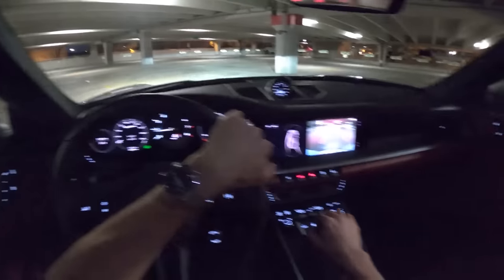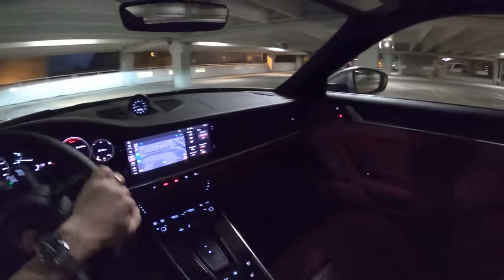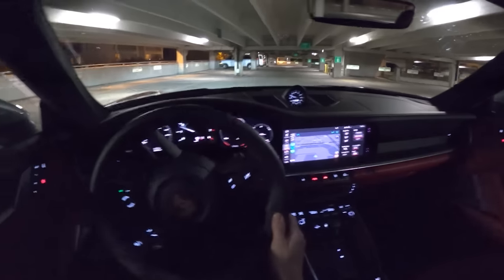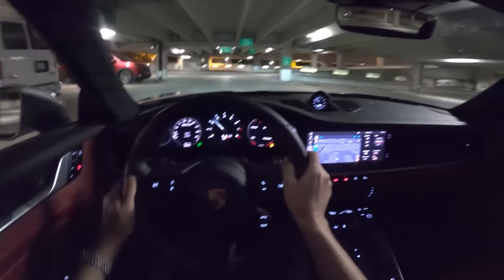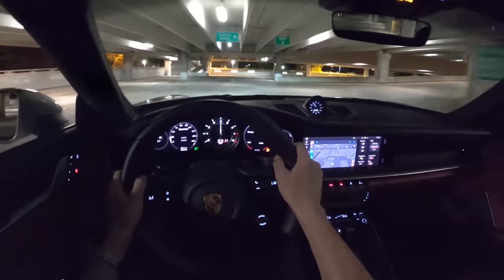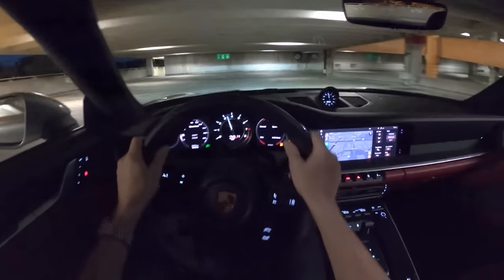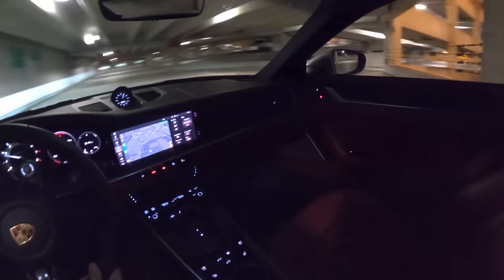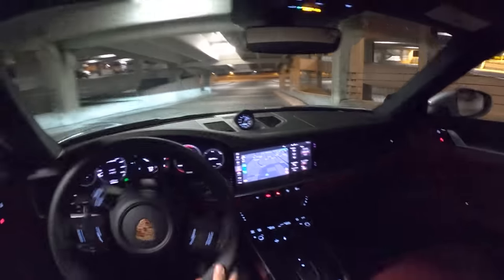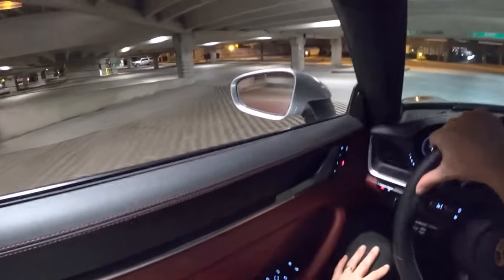We'll end the video with a sound test and we'll listen to just the natural engine notes in the beginning here. In sport mode, in a parking structure, put the windows down. This sport exhaust has a really nice low guttural tone to it. I think it works so well adding personality to this Turbo S.